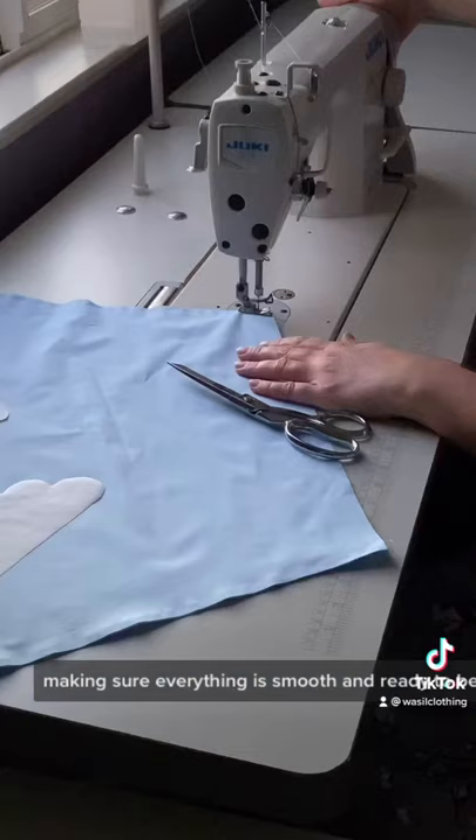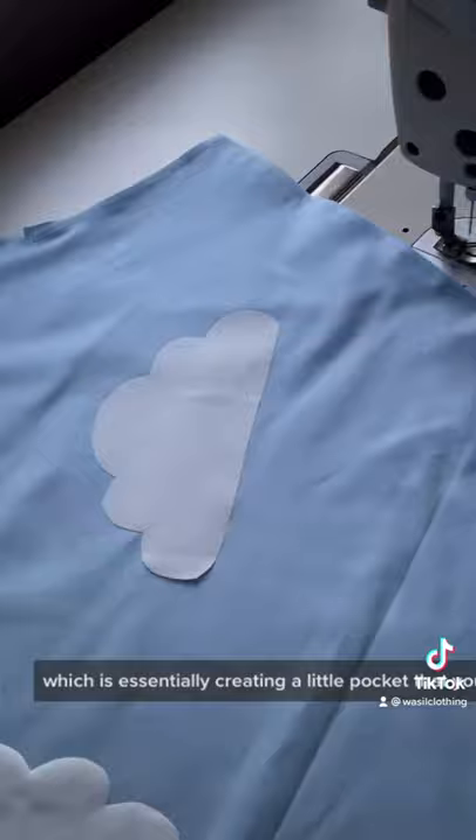Today marks the first step of the process, which is essentially creating a little pocket that you stuff. That was it for today — stay tuned for more.